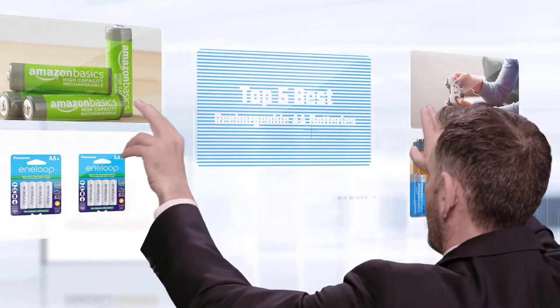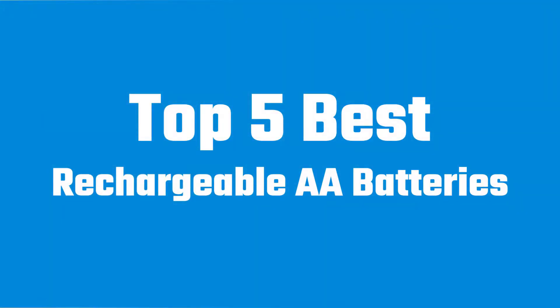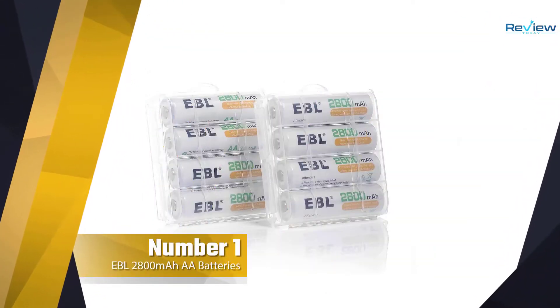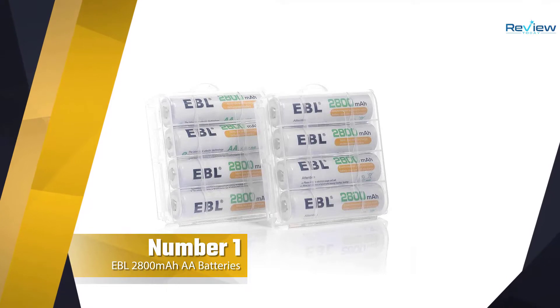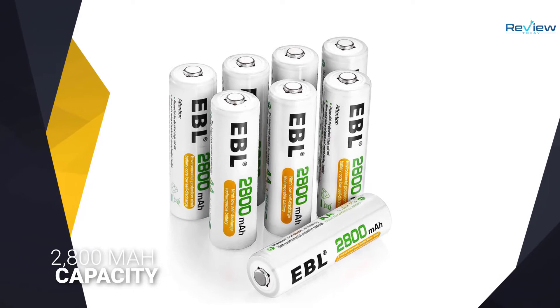If you are looking for the best rechargeable battery, here is a collection you have got to see. Let's get started. Number one, most popular: Panasonic BK-3MCC A4BA Eneloop 2100 rechargeable batteries.